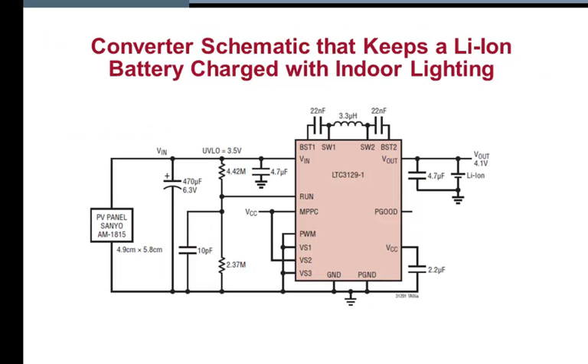Here is an LTC 3129-1 base schematic that charges a lithium-ion battery from indoor lighting with the photovoltaic cell as the input source.